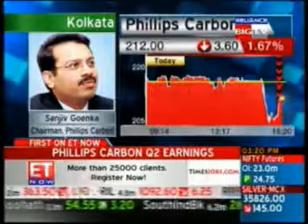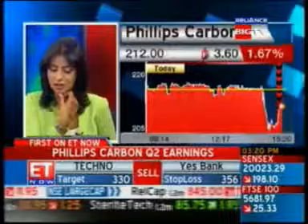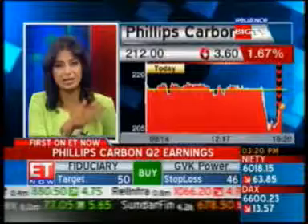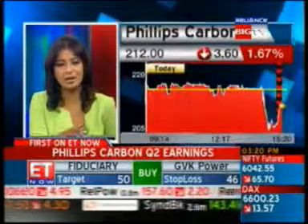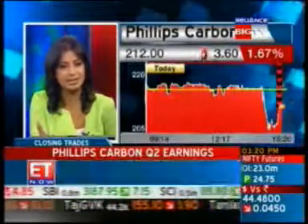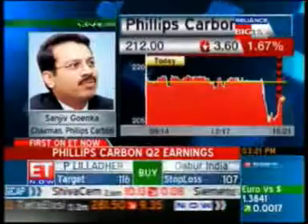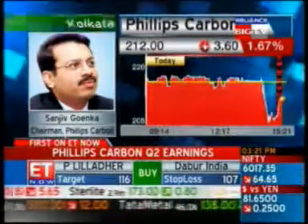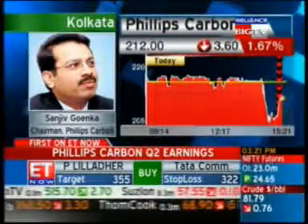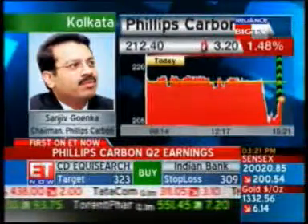Production has gone up and the order book looks extremely healthy. Regarding prices of the key raw material, carbon black feedstock, which is currently directly proportional to crude oil prices — the prices have gone up in the last quarter and we expect to have an increase in the price of carbon black this quarter. There is generally a one-quarter delay between a price increase in raw material and the price increase of the finished good.